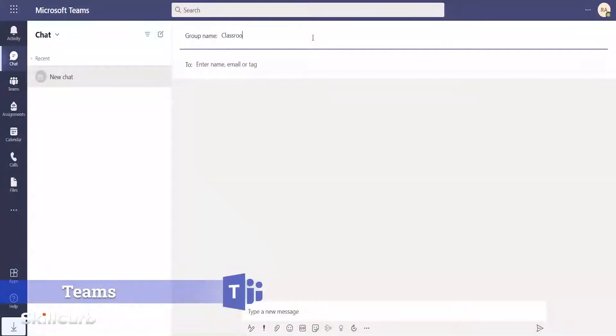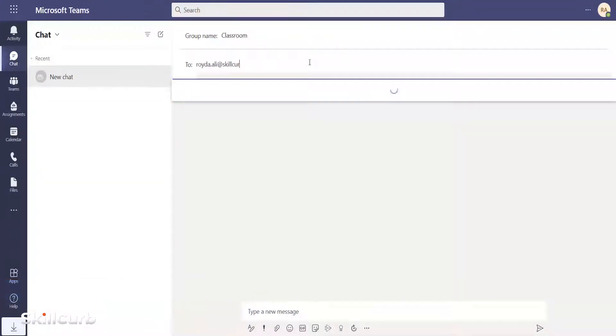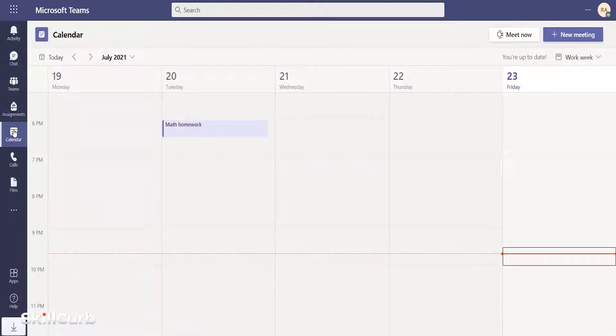Microsoft Teams is a feature-rich and secure collaboration and communication application. It supports instant message, chat, audio calls, video conferencing, and collaboration features.